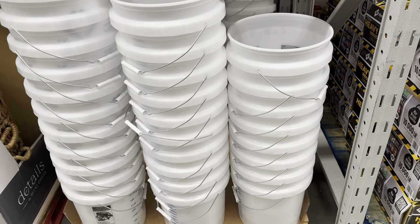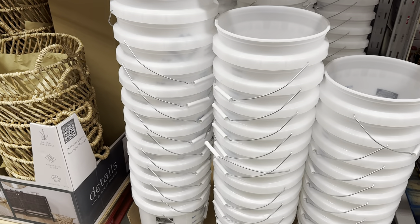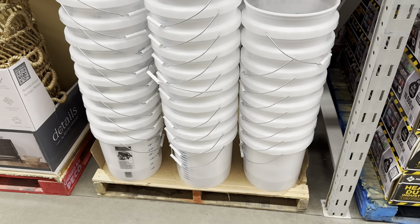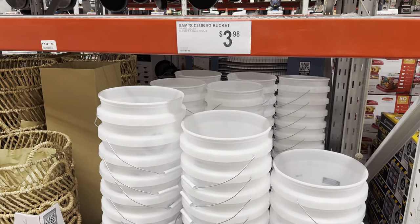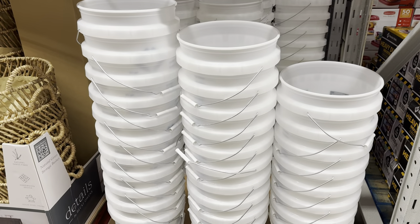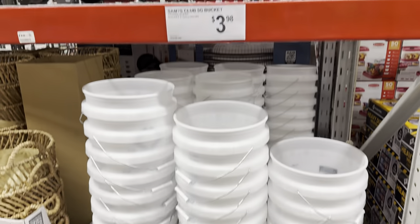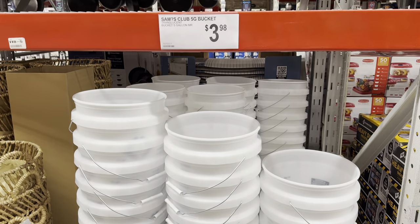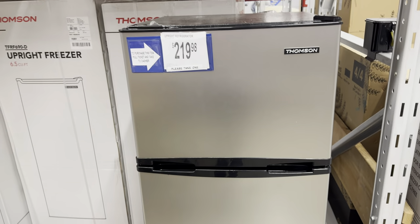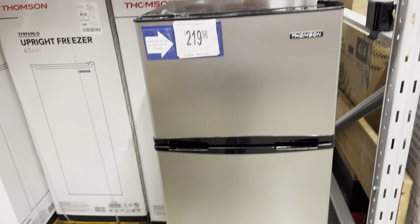I don't know about your Sam's Club but they did not always sell the five-gallon bucket. Way back in the day I'd go to the bakery area and ask for used ones — I'd pay a couple of dollars. Now I'm pleasantly surprised to see them here for $3.98. You can use them for storing food, dry goods, or whatever your heart desires.